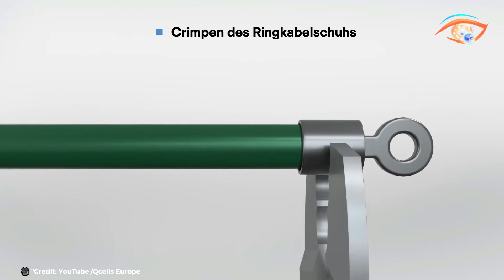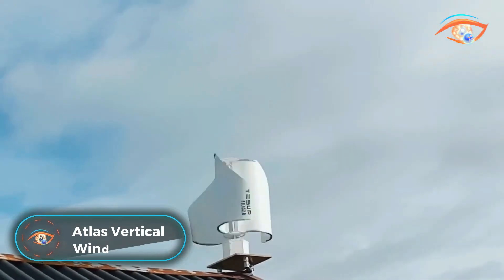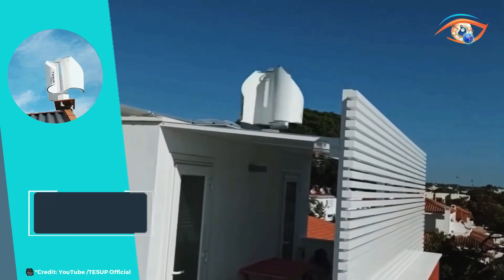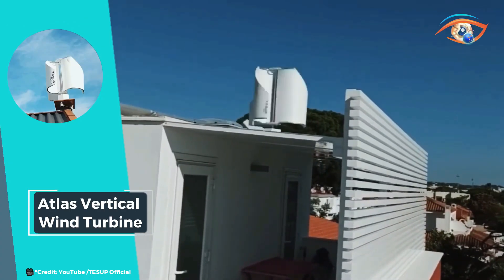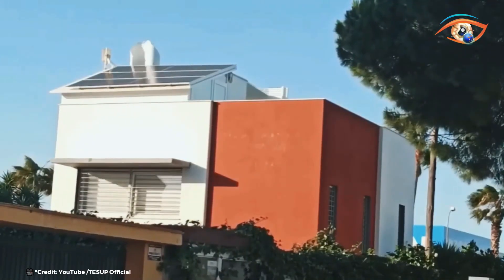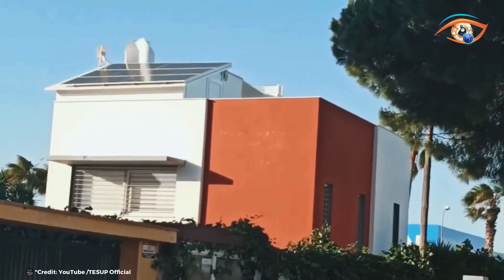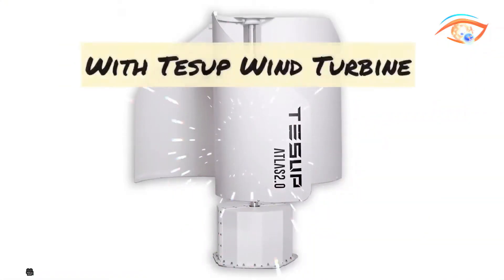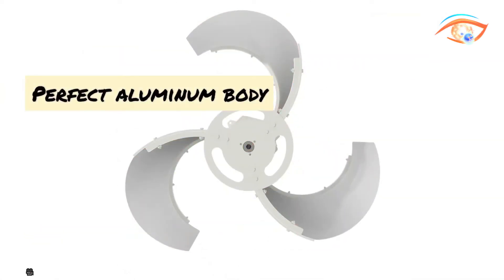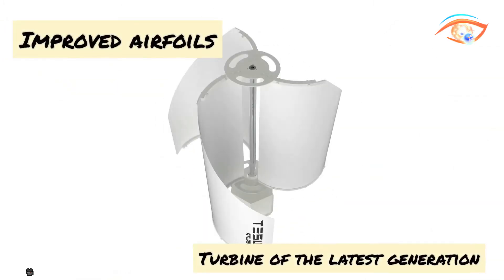The Atlas Vertical Wind Turbine by TESUP is hailed as the world's most advanced home wind turbine, offering a cutting-edge solution for clean energy generation. This innovative power tower arrives in two sleek boxes — one containing the wind turbine generator and the other housing the blades. At the heart of the Atlas lies a powerful 9 kW wind power generator capable of capturing and converting wind energy into usable electricity efficiently.